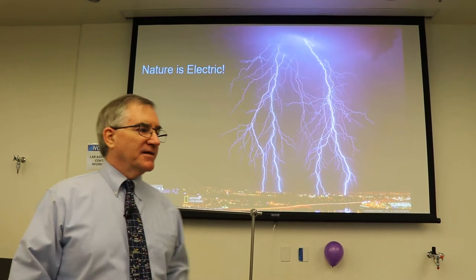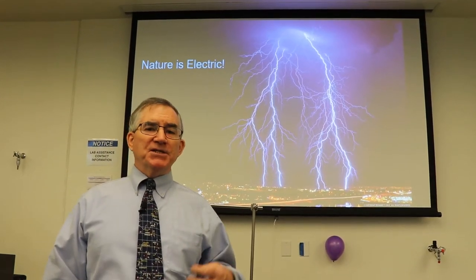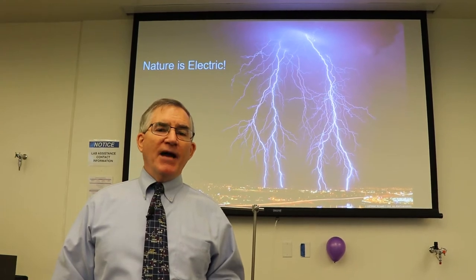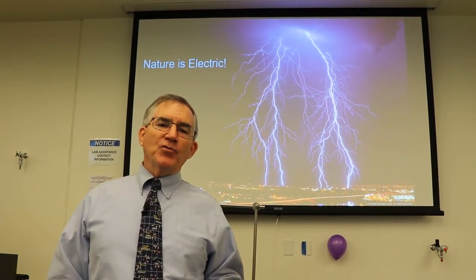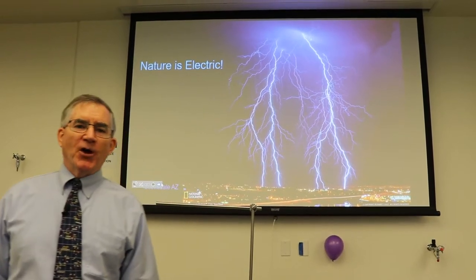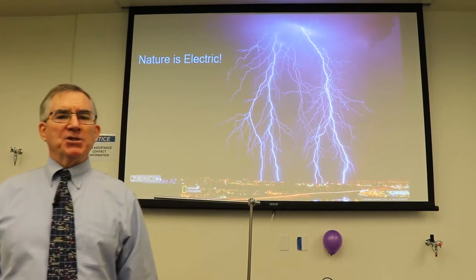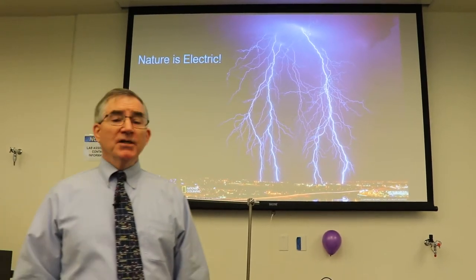He conducted his famous kite experiment to test whether the sky was being electrified just like his body was being electrified as he walked across the carpet, then touched the doorknob and caused electricity to flow and conduct to the doorknob.